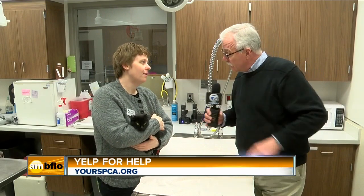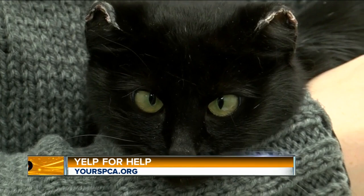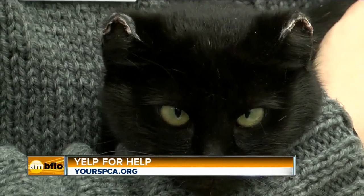We're at the SPCA with another cat. This is America — she's actually three years old. She weighs about five pounds right now, which is really what a six-month-old cat should weigh. She was very, very skinny when she came in about a month ago; she weighed three pounds.